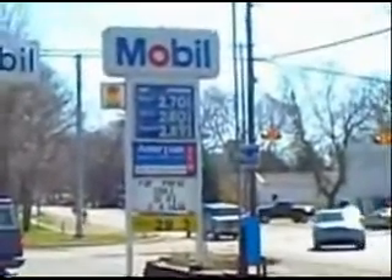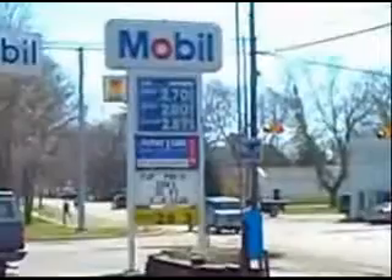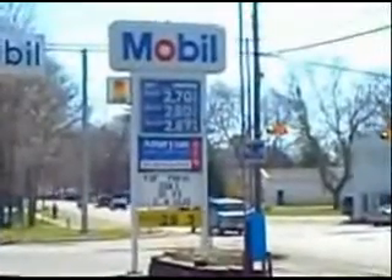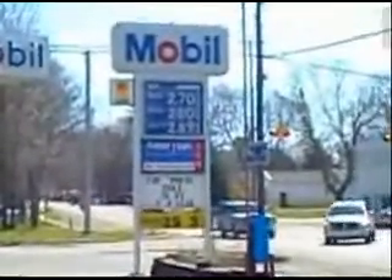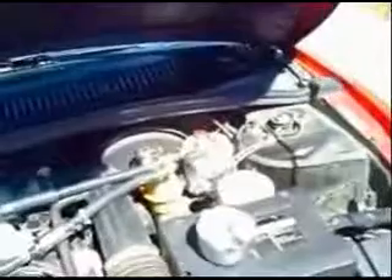Today is April 1st and the price of gas is $2.70 per gallon. I'm inspired to continue working on my hydrogen project. What I've done is installed two hydrogen generators behind the battery of my car. From the hydrogen generators I have some neoprene transmission line running first through a filter, which is the transparent glass type, and then on from there into the air intake manifold.